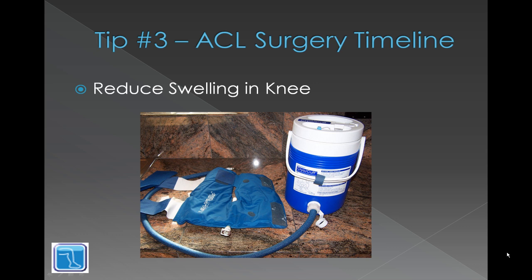Tip three is to reduce swelling in the knee — definitely the most important thing in terms of getting range of motion back. Once the swelling is out you'll find that your range of motion increases dramatically. Whether you use a gravity-fed style cryo cuff or a pump style cryo cuff, I've used both. I'm using this style now but I find the pump style was able to keep my knee cooler, though it's a little more cumbersome.